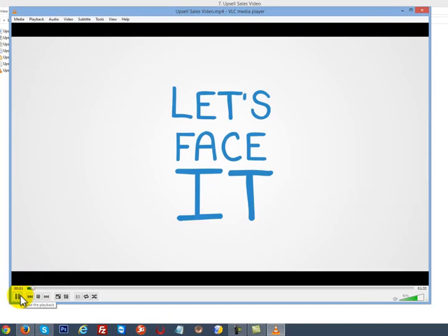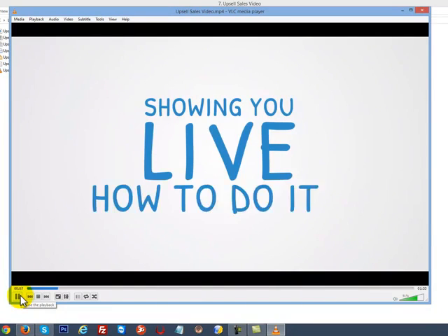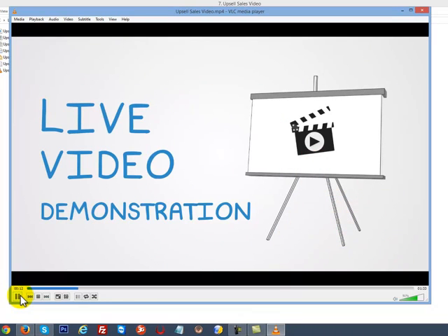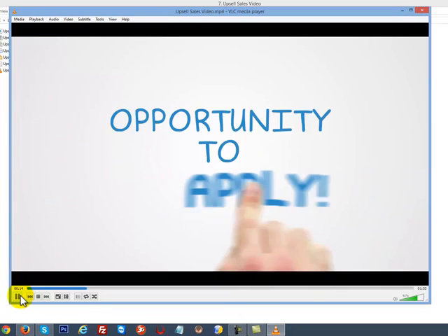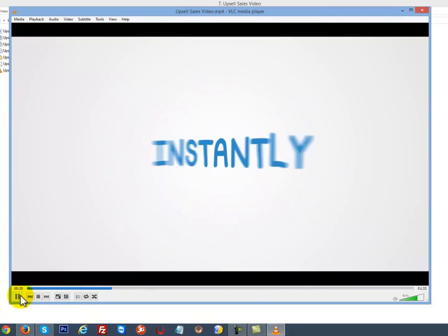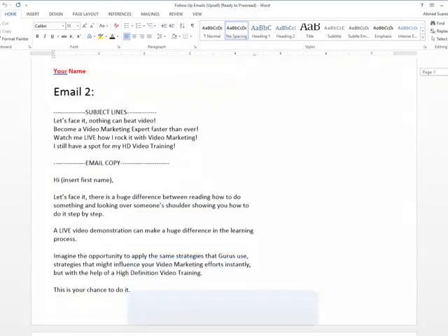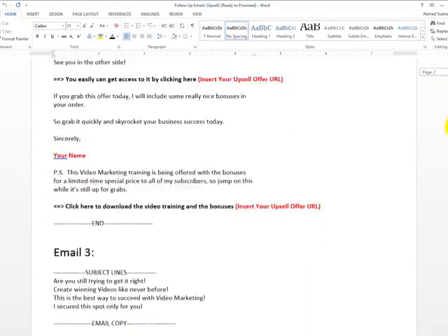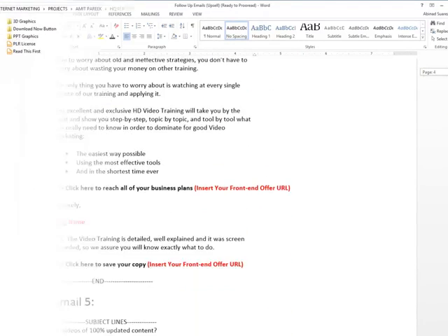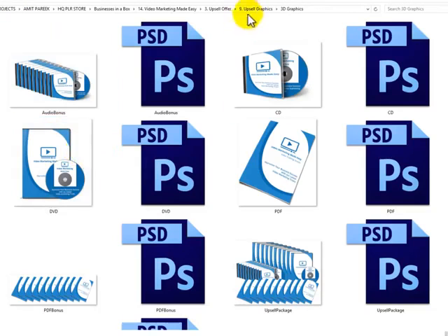Let's face it — there is a huge difference between reading how to do something and looking over someone's shoulder showing you how to do it step by step. A live video demonstration can make a huge difference in the learning process. Imagine the opportunity to apply the same strategies that gurus use — strategies that might influence your video marketing efforts instantly. Module 13: Follow-up Emails for the Upsell Offer, valued at $100. Module 14: Complete Set of Professional Upsell Graphics, valued at $160.